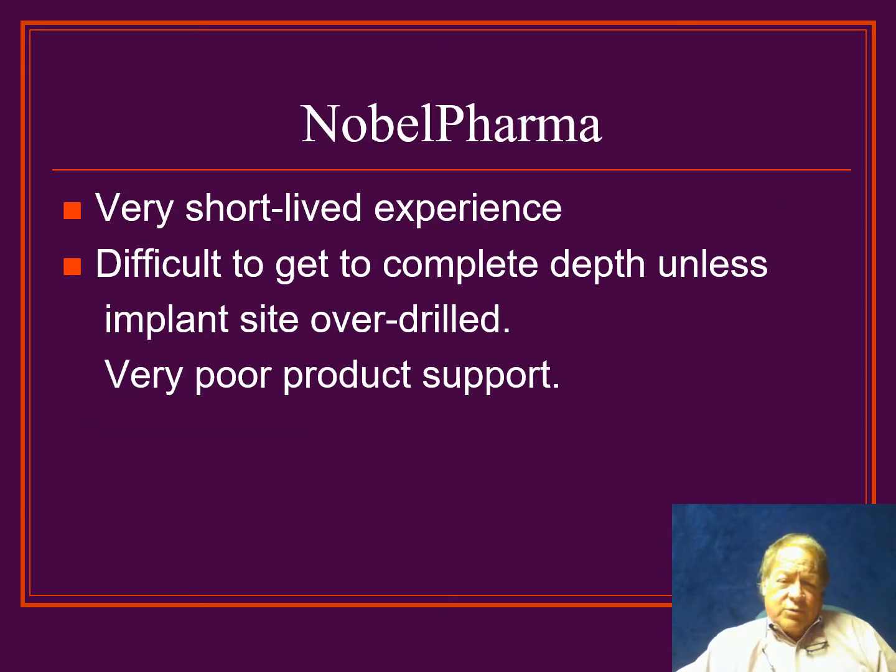Shortly thereafter, we started doing Nobel Pharma, which was the combination of the Stereos and Nobel Weld systems. This was a very short-lived experience because I encountered significant difficulty getting the implants to go to depth once I had drilled the holes. In fact, I was having to over-drill the sites just to make sure I could get my implant down. The poor product support combined with the difficult accomplishment of cases meant I didn't stick with these very long.